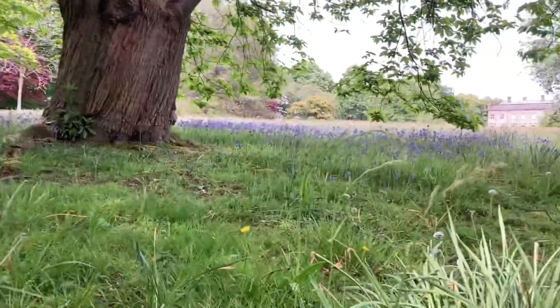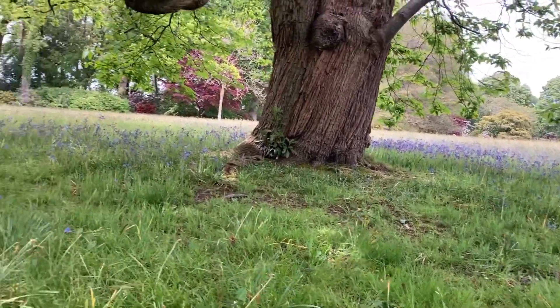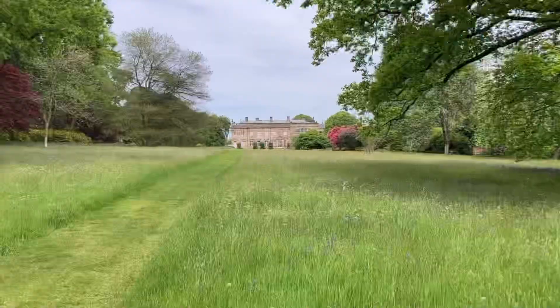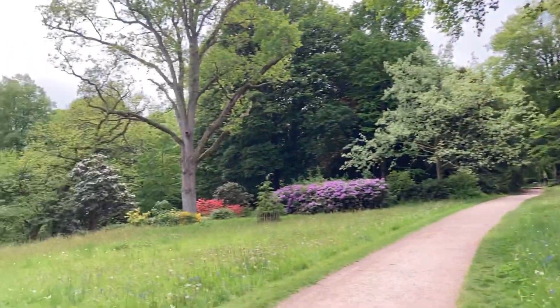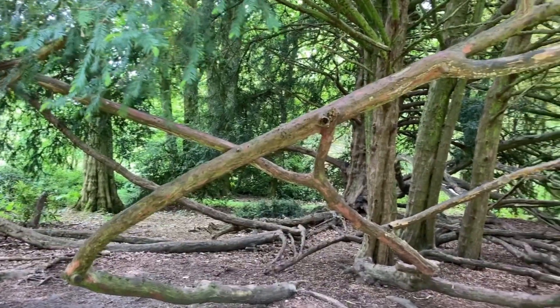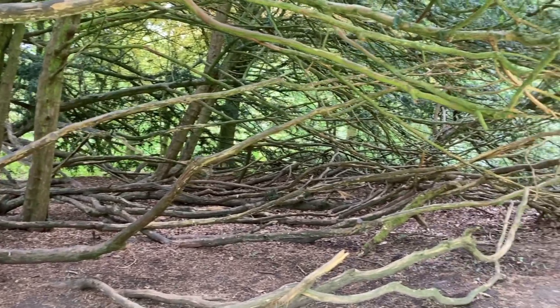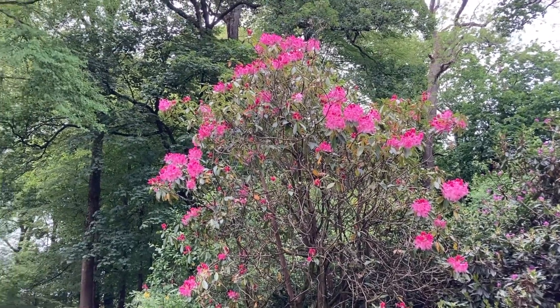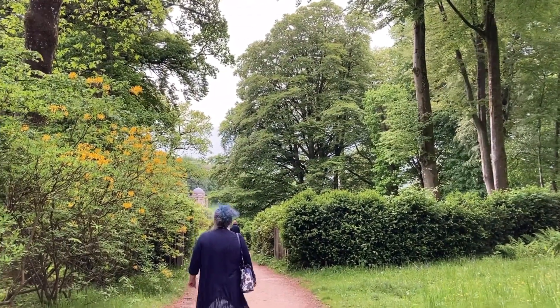Bluebells still flowering - it's lovely to see so many wildflowers and natural growth in the grounds. Rhododendrons aren't natural to England; they were brought over from India, I believe. These have got such huge sizes because they've been growing for so long - some of them really are almost trees.